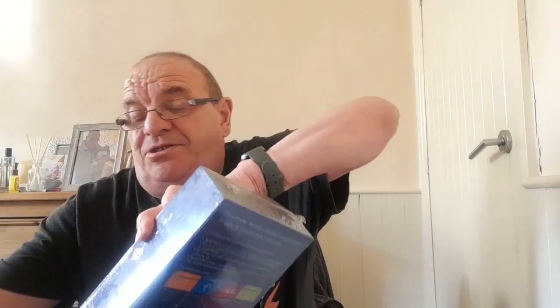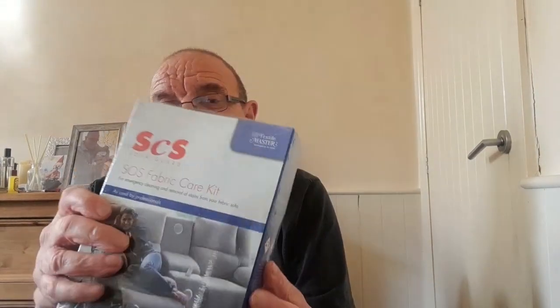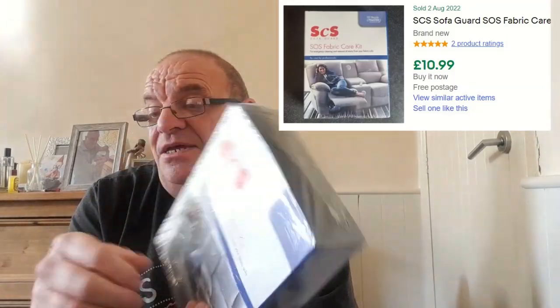From another charity shop there's an SCS fabric care kit. It was £1.95, brand new and sealed. It's quite heavy too. Looking at completed listings, I'm thinking around about 12 pounds including postage, so there might be about five pounds profit in it.